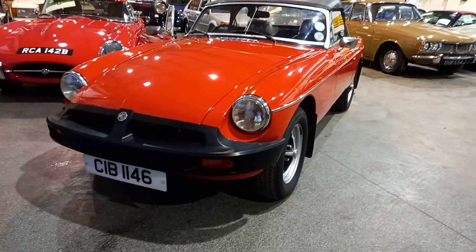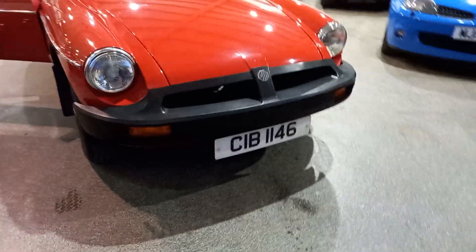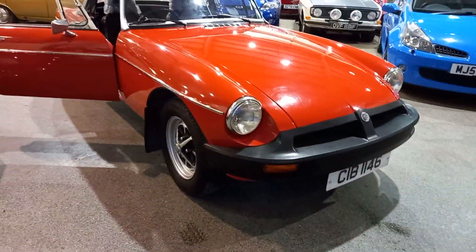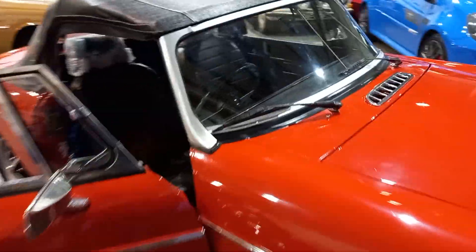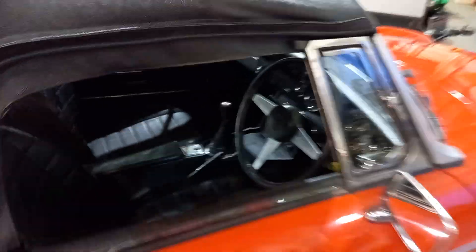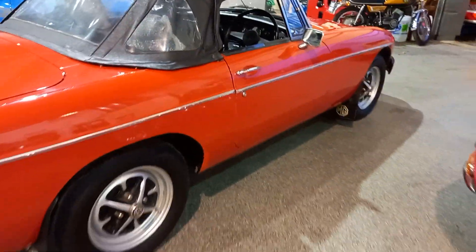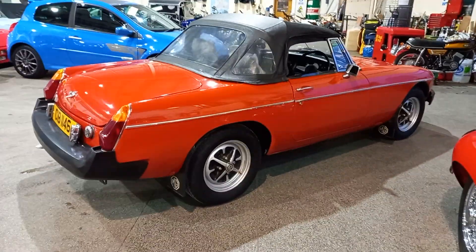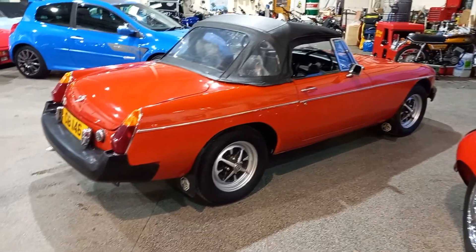So I'll take you around the outside. As far as I'm aware, the private registration number remains with the car. If it's a deal breaker, please be sure just to double-check that with the office. But as far as I'm aware, it is with the car. It's not a concourse car, but it's a very smart little car — a brilliant little starter classic.